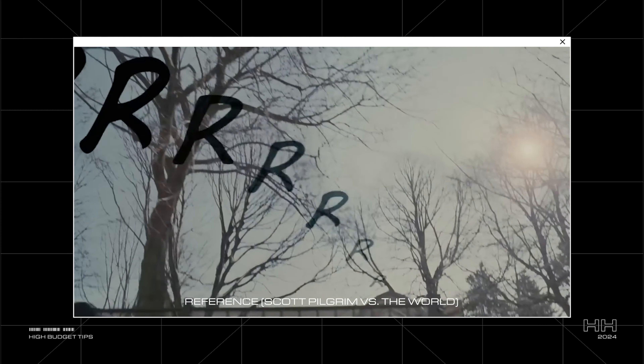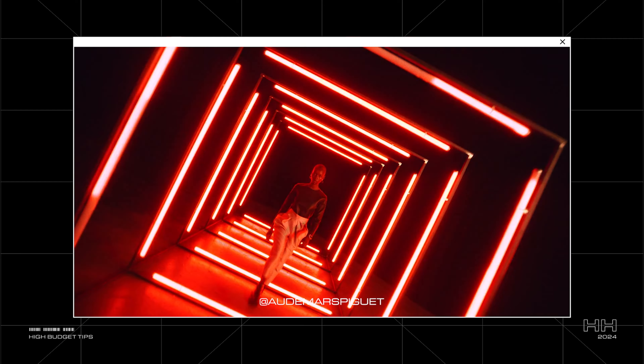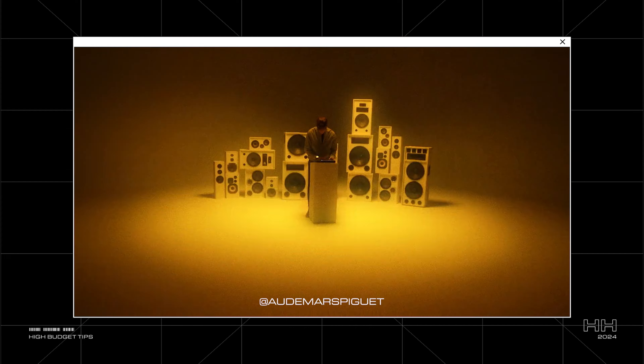Even if you're using effects to make the video cooler — and I definitely do the same — save them for the right moments. Giving them breathing room makes these effects or transitions shine so much brighter. When you start being intentional about them, your videos will not only look better, but they'll also feel way more polished and professional.